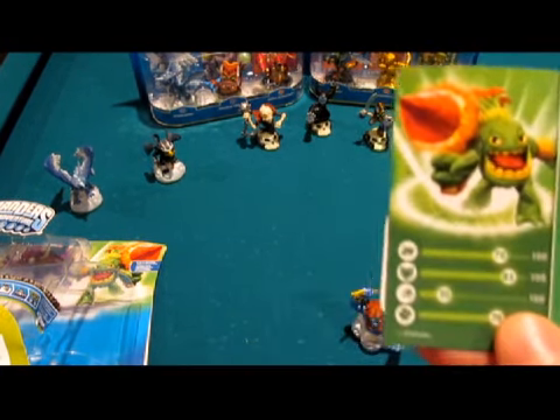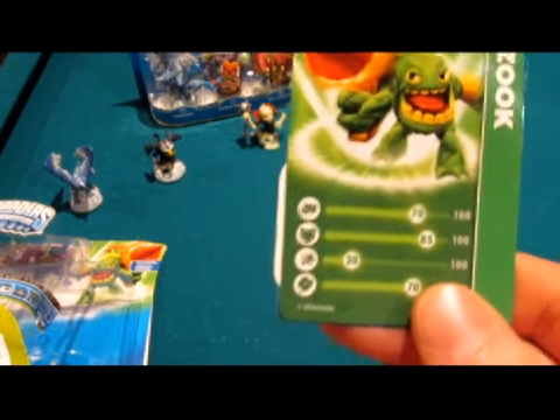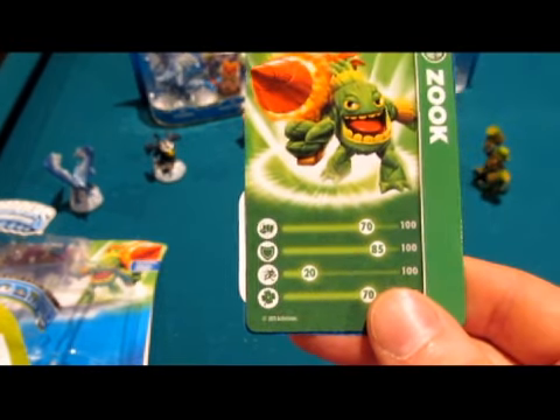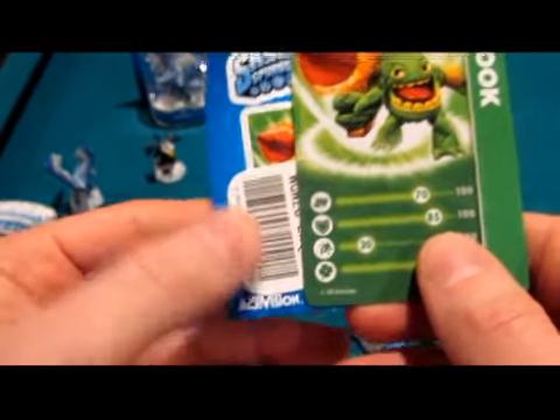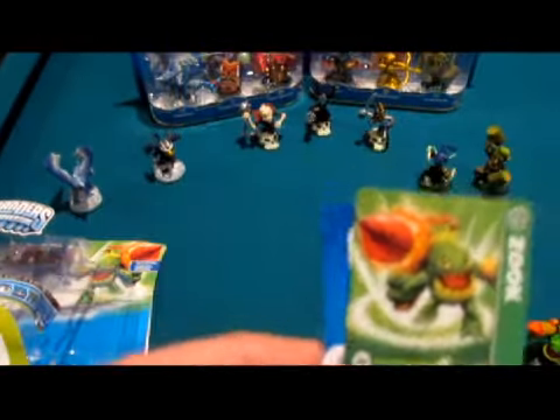And then Zook: Power 70, Defense 85, Agility 20, Luck 70. Webcode card and your sticker.